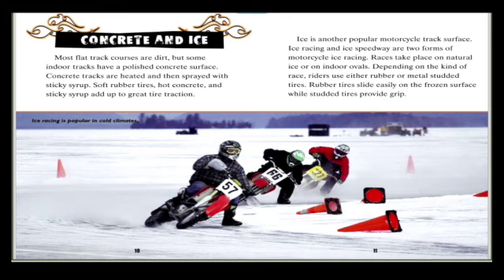Ice is another popular motorcycle track surface. Ice racing and ice speedway are two forms of motorcycle ice racing. Races take place on natural ice or on indoor ovals. Depending on the kind of race, riders use either rubber or metal-studded tires. Rubber tires slide easily on the frozen surface, while studded tires provide grip.